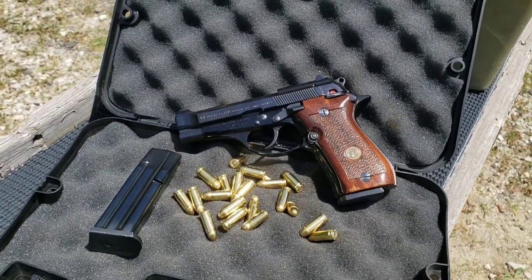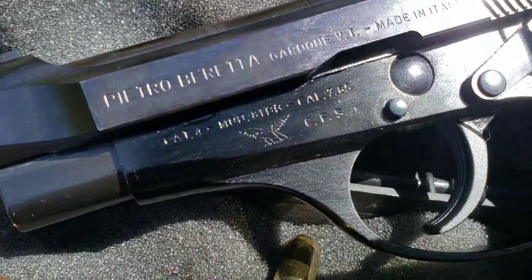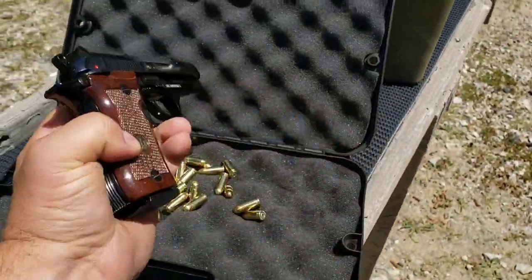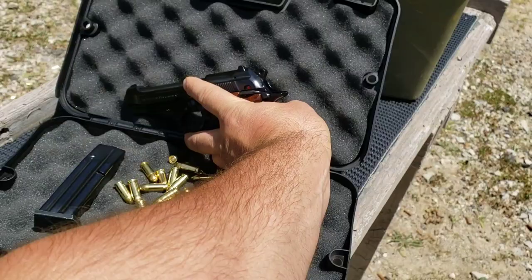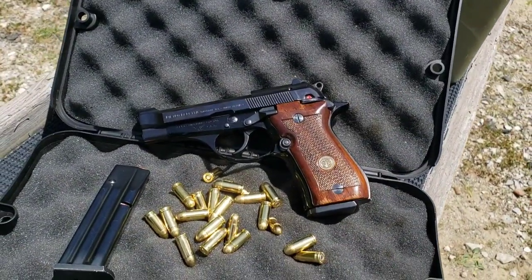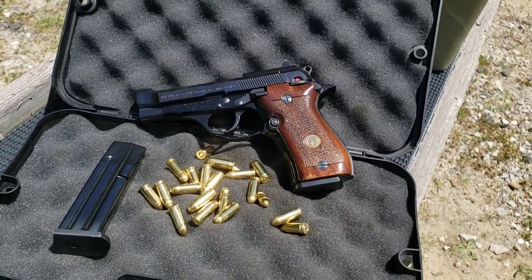I've got a Beretta 81 BB here today. These are also known as the Beretta Cheetah. I'm super excited to shoot this because I've always wanted to shoot one of these — the 81, the 84s, the 85s. I really like these guns and never had the pleasure of handling or firing one yet. That's made possible thanks to Andrew Wilson again. Big thanks to him.